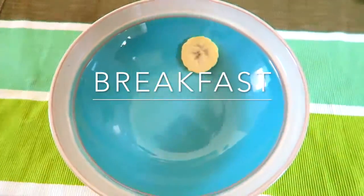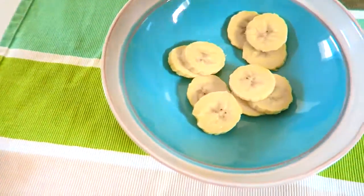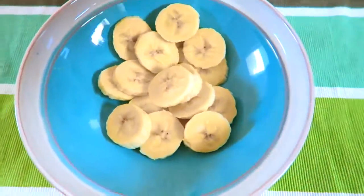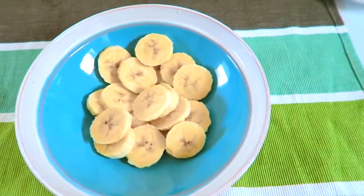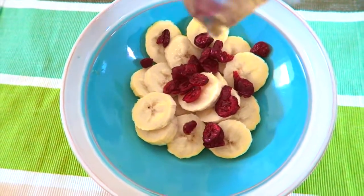So I love breakfast, so I decided to show you guys two different recipes today. The first one is pretty simple — it's just a bowl of bananas, and then I'm just adding in some cranberries.